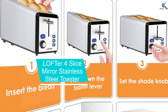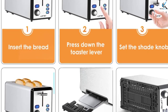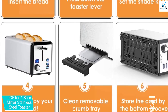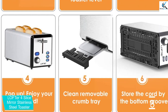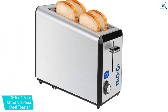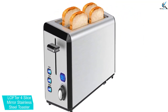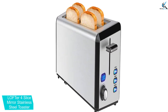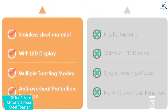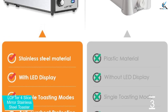At number 3, we have the Lofter 4-Slice Mirror Stainless Steel Toaster. Looking for the best bread toaster? Here is an amazing pick you need to check out. The toaster is very powerful thanks to the 1400W power output. The 4-slice toaster has been equipped with a powerful LED display, which provides excellent illumination, making it a favorite for use even at night. In addition, the toaster has a sleek compact design which perfectly suits it for smaller spaces. It comes with a removable crumb tray, which means it will not mess the tabletop.